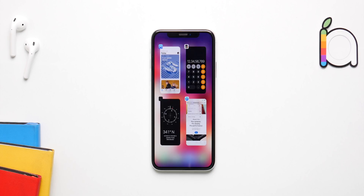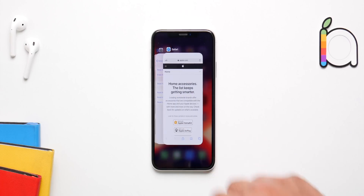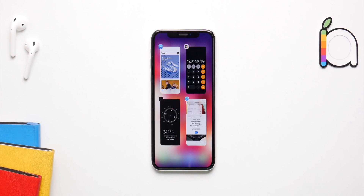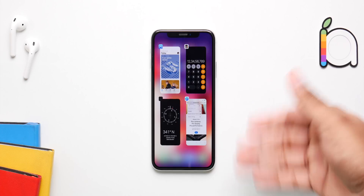iOS 14 is going to get a brand new app switcher just like the one on iPadOS, so you'll have a better view of the apps on screen and you'll be able to swipe them off one by one. Maybe they will also give us an all-kill button — we'll have to see, but it's going to be way better than the current app switcher.